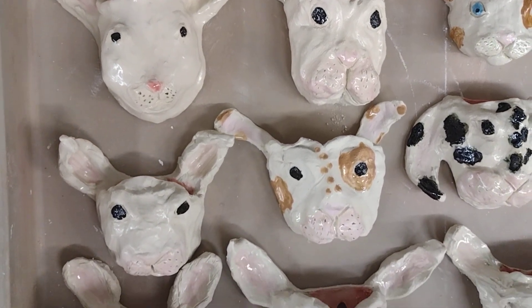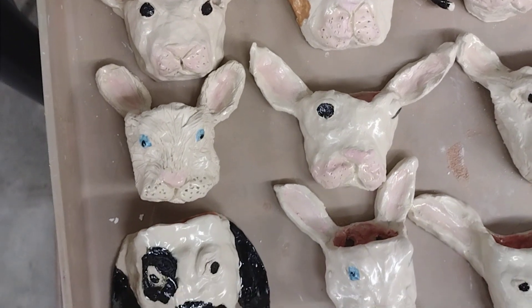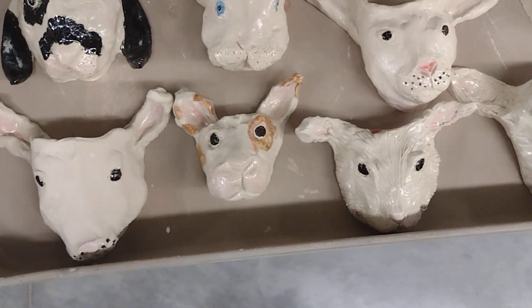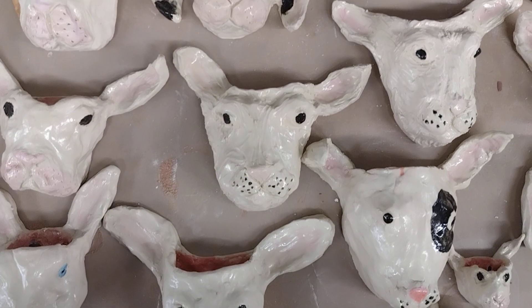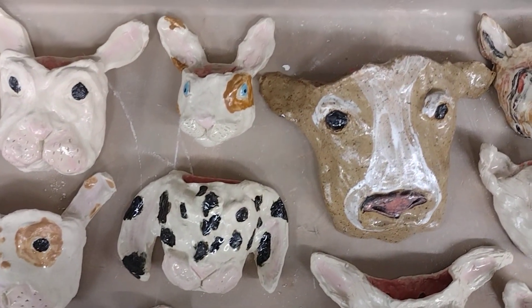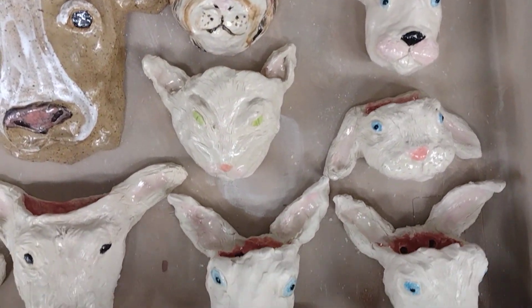These are fresh out of the kiln. They are bunny heads. Some of them accidentally look like cats. So there's two cats and one cow left over from last time. There's the ones that bunnies turned into cats.